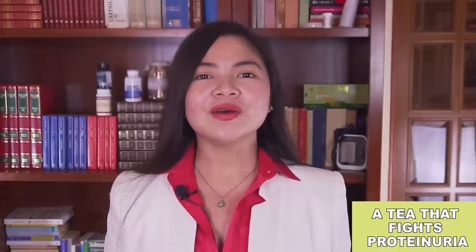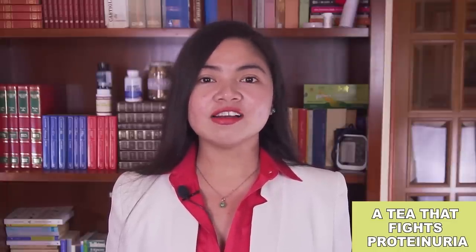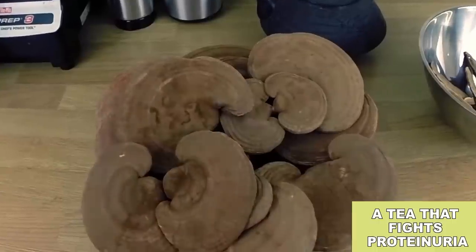You should know that this remedy has many other benefits. Other than treating cancer and kidney problems, Reishi is also known to help with cholesterol, preventing heart disease, treating infections especially those in the urinary tract, and to fight inflammation.